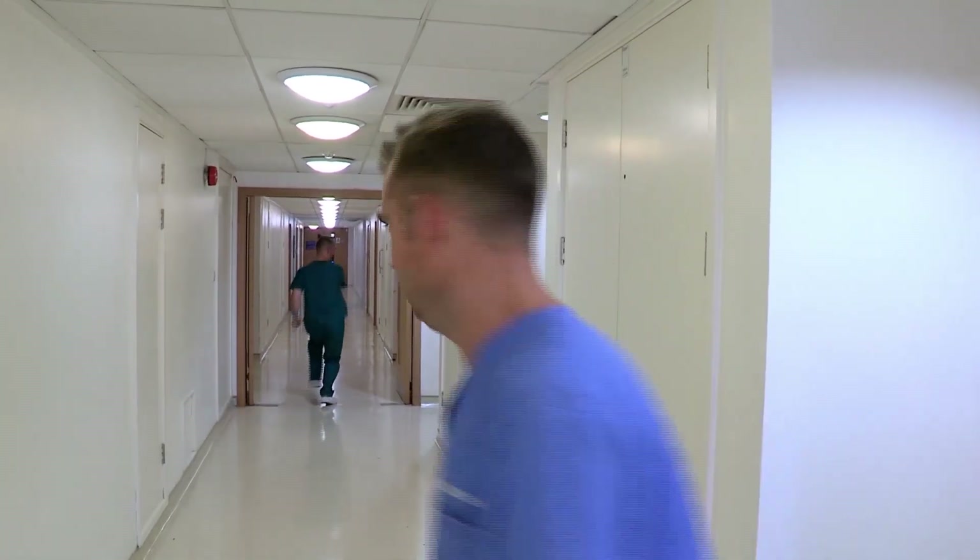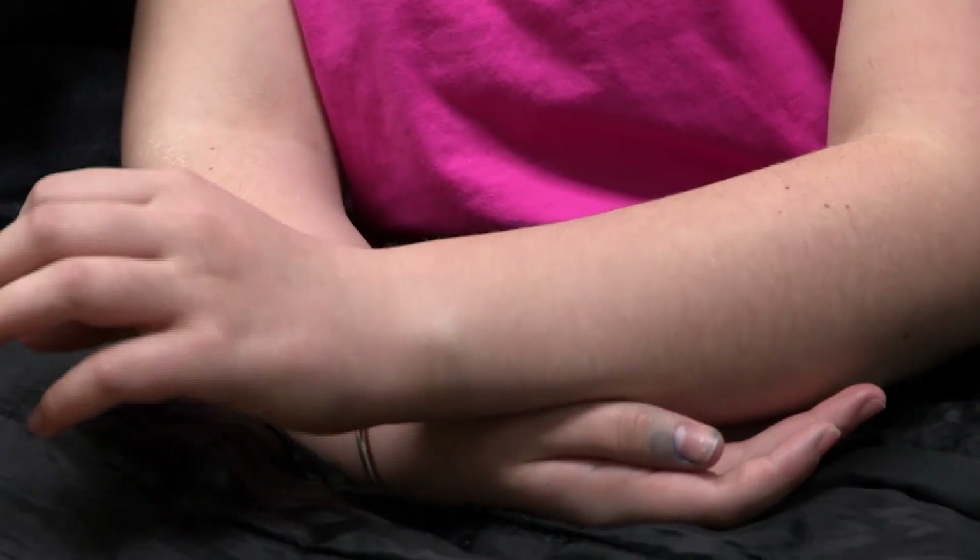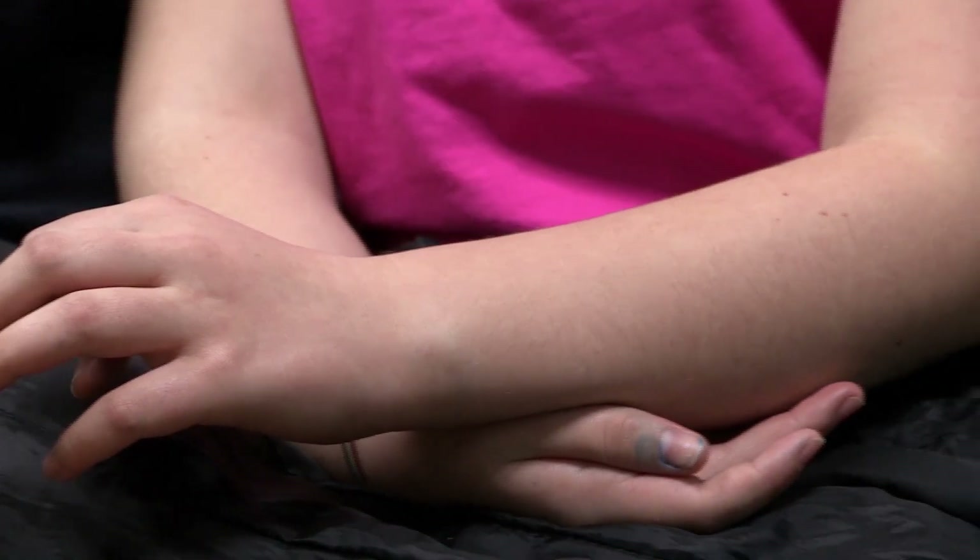Back in the emergency department, 11-year-old Lily and her mum are looking rather happy. Lily fell on her hand and it really, really hurts. It's a bit of a mystery — Inspector Saund's on the case.